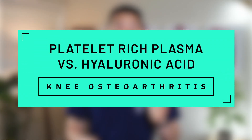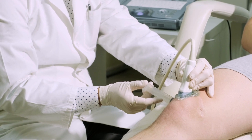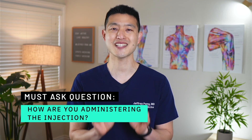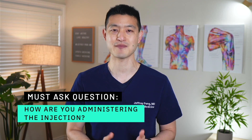Are you struggling with knee pain and unsure whether PRP, also known as platelet-rich plasma, or HA, also known as hyaluronic acid, is the better injection treatment for your knee osteoarthritis? I'm going to compare PRP and HA injections in terms of effectiveness, cost, and safety. We'll also explore the potential benefits of combining the two treatments together. My goal is to help you make an informed decision about which injection treatment to choose. In addition, I'll reveal the one essential question that you must ask your healthcare provider before getting treated, as the answer can significantly impact your outcomes.